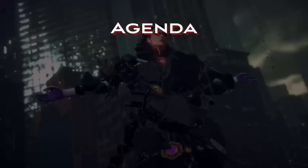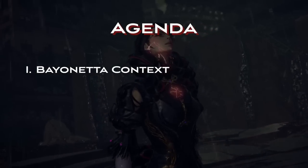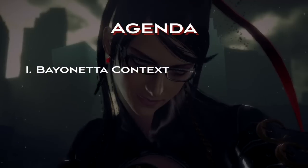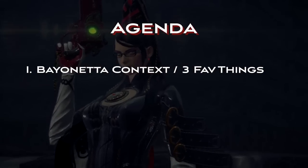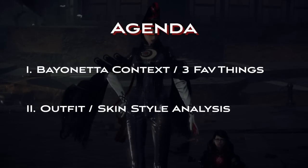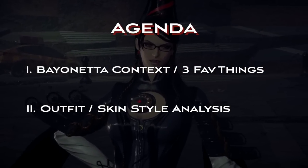In this video, the agenda is straightforward. I'm going to start off by taking a quick look at some background around Bayonetta — how she came to be developed, some context around the game. Then I'm going to talk about the three main things that I absolutely love about her fashion and style. Following that, I'll go through each of the three games and discuss what I love about all the playable skins.